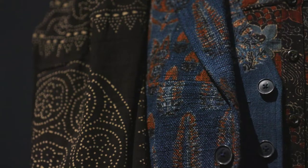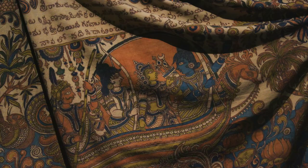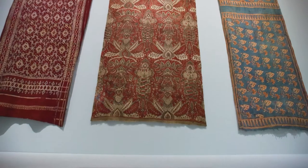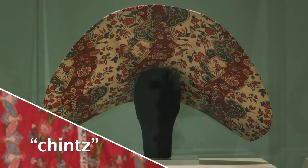Over several centuries, Indian artisans perfected complex methods for producing dyes and mordants to create luxurious hand-painted and printed cotton cloth in a spectrum of fade-resistant colors. By the 17th century, these intricately designed textiles became known as chintz.